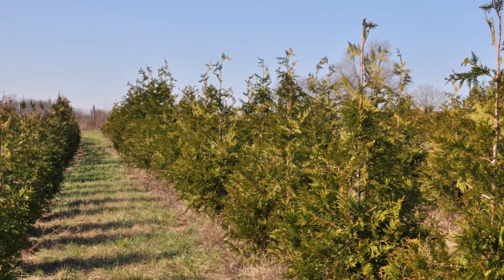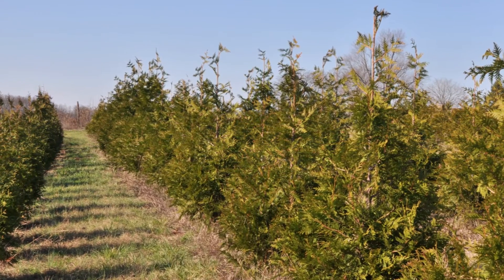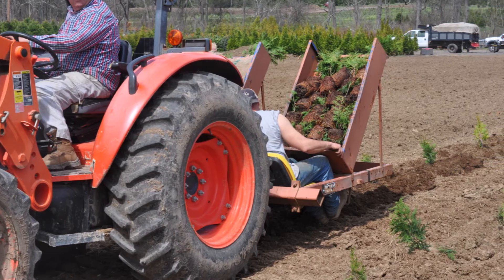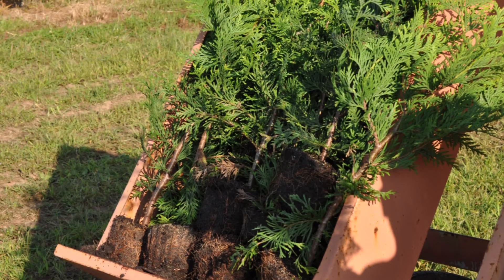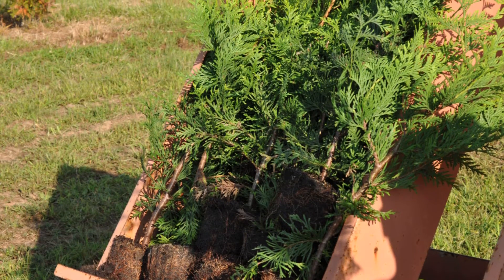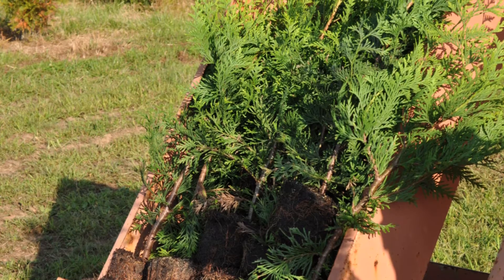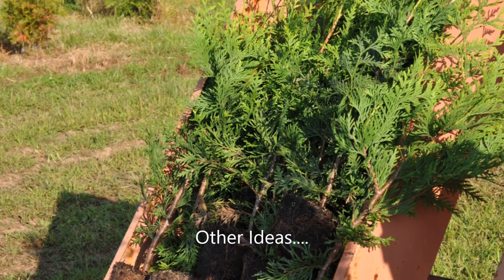If you decide you're going to raise nursery stock, this is the money tree — this is the green giant. You can get up to 600 to 800 of them on an acre. In five years, they'll be worth between $50 and $100 a tree. And if you want to deliver and plant them, they'll be worth upwards of $150 to $200 a tree — a large return on your investment and a great way to have a quality hunting property.